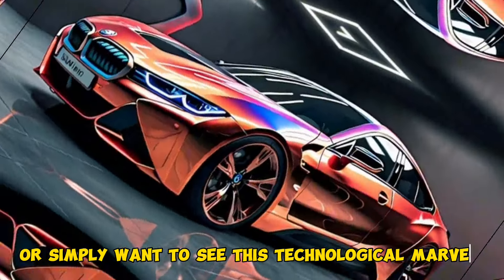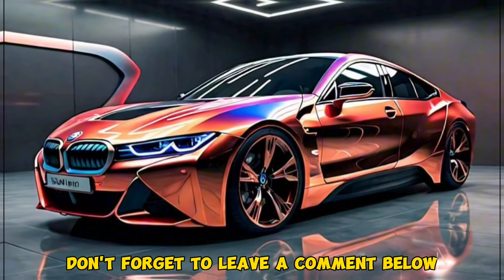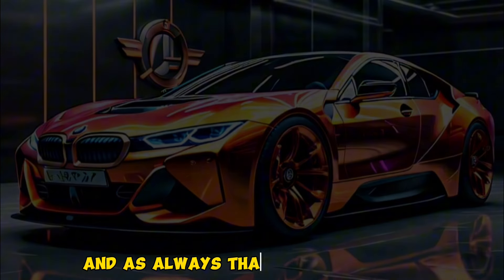If you're curious about the future of electric driving or simply want to see this technological marvel up close, head down to your local BMW dealership. Don't forget to leave a comment below letting me know what you think of the 2025 BMW i7, and as always, thanks for watching.